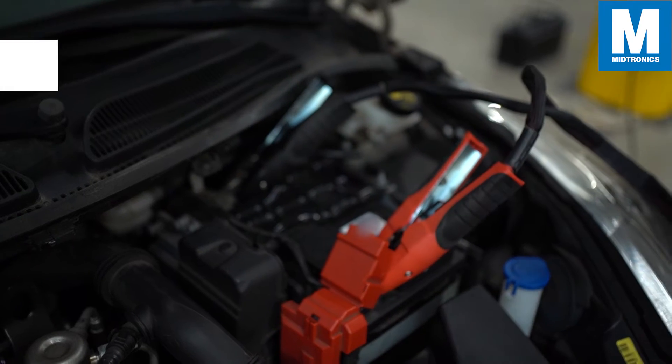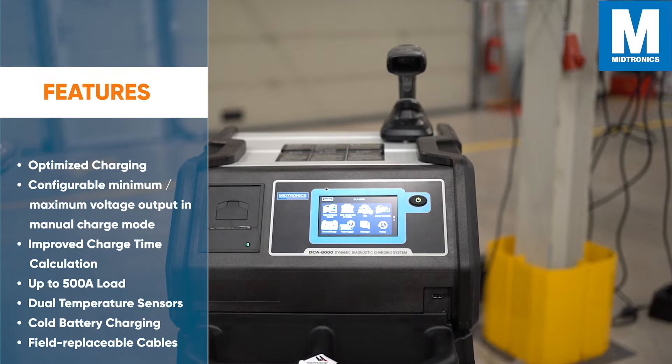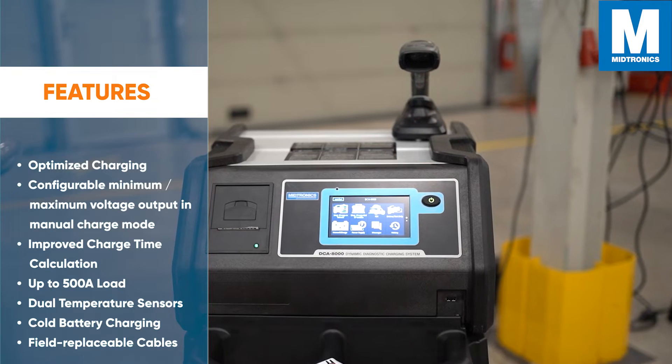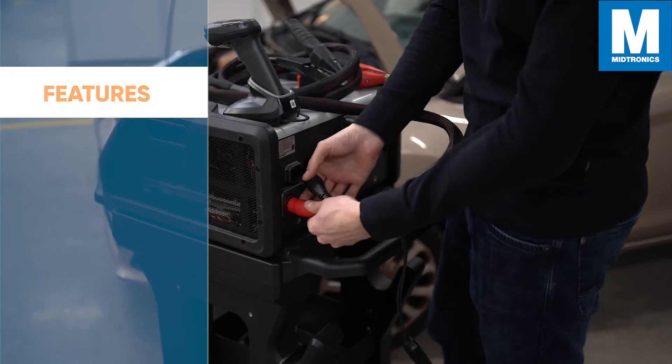Some additional features include Optimized Charging, Configurable Minimum and Maximum Voltage Output in Manual Charge Mode, Improved Charge Time Calculations, up to a 500A load, dual temperature sensors, cold battery charging, and field replaceable cables.